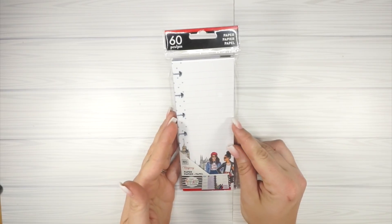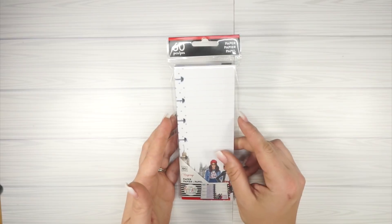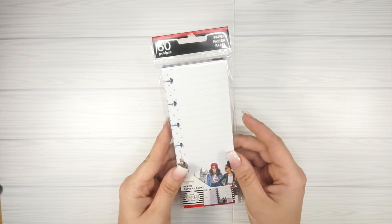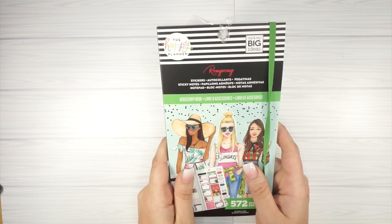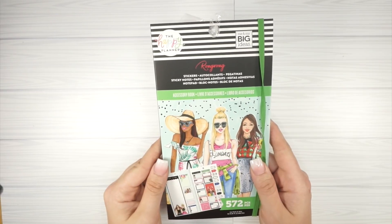I also picked up the mini fill paper because I like to use it in my classic as a list size. I find that the classic size half sheets are a little bit too big for the pages, and I like this because I can see more of what's underneath. So I'll use this in both my mini and my classic. I also picked up the seasonal accessory book — I'm so excited about this!